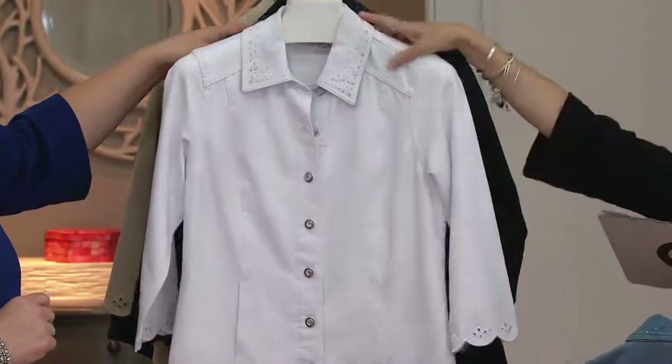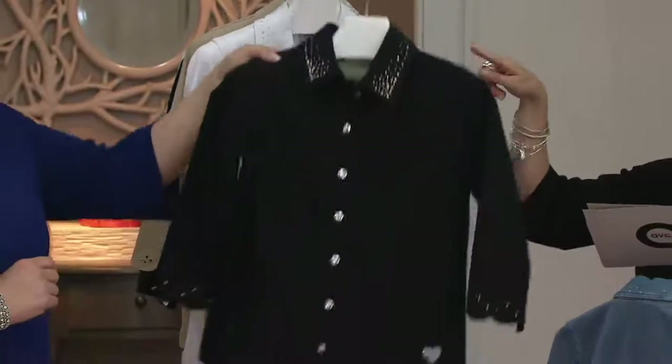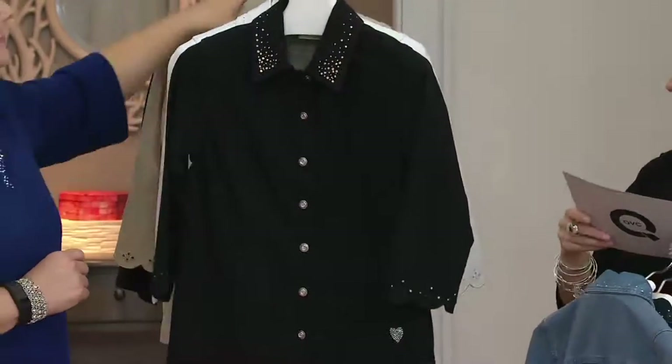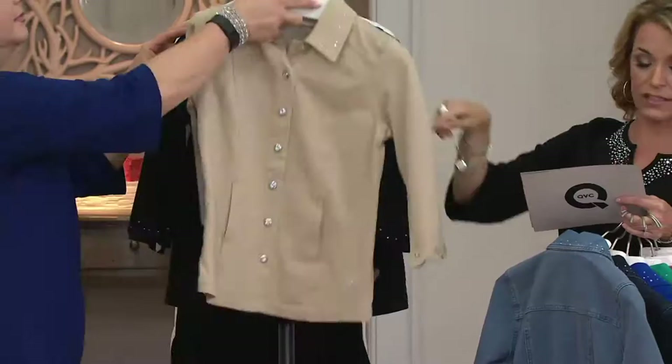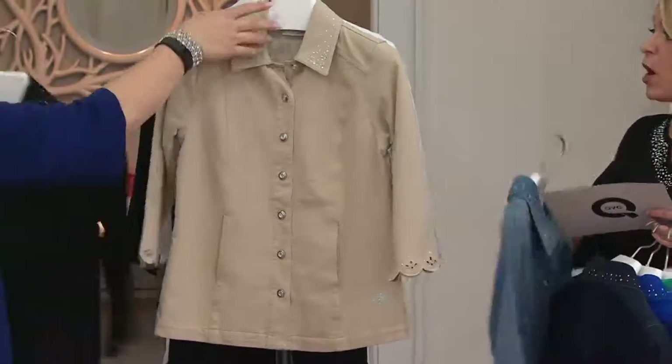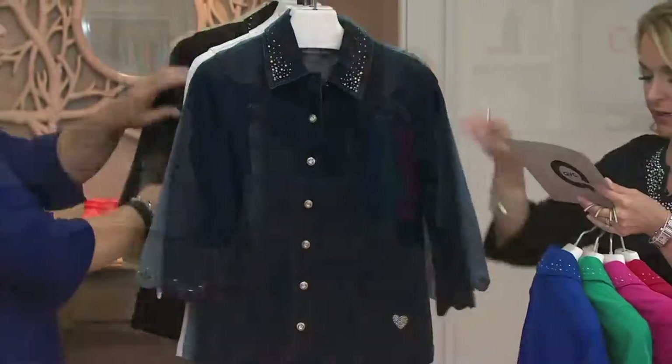And then we have it for you in white — so clean and crisp, especially great for this time of year. And we have it for you in black, extra extra small to 2X. And then khaki is small to 3X. So we are going to be a little limited in some of that sizing — if you see what you like, please go ahead and get that home.